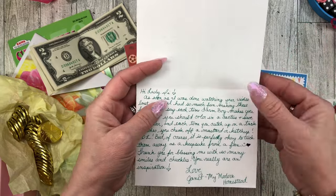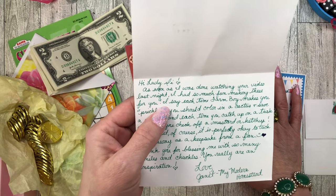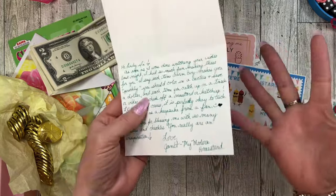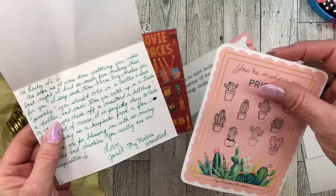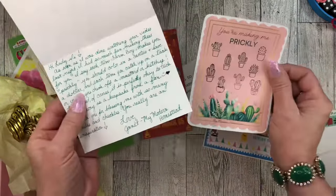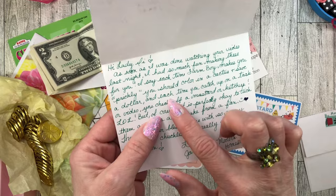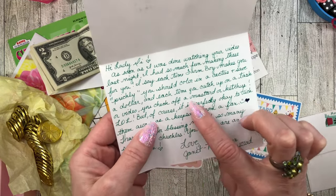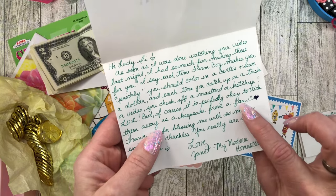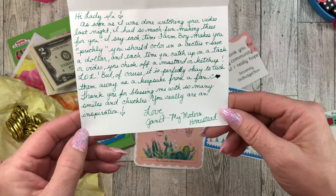Let me read the note. It says: Hi Lady Di. As soon as I was done watching your video last night, I had so much fun making these for you. Each time Farm Boy makes you prickly, you should color in a cactus and save a dollar. And each time you catch up on a task or video, you check off a mustard or ketchup. Laugh out loud. But of course it is perfectly okay to tuck them away as a keepsake from a fan. Thank you for blessing me with so many smiles and chuckles. You really are an inspiration. Love, Janet - My Modern Homestead.